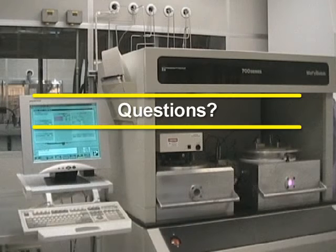And remember, in any situation you can always ask a clean room staff member for assistance if you are unsure of what to do.